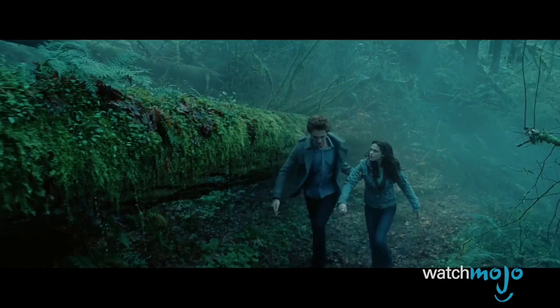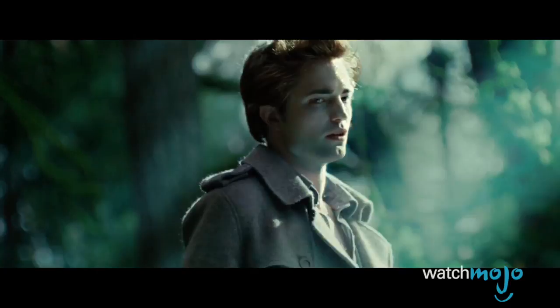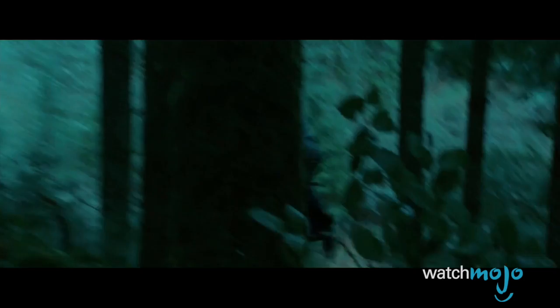You've heard of stunt doubles, but run doubles are definitely a new one. Given all the curious moments in this vampire love story, it was refreshing to see one of the book's most intense moments brought to life so exhilaratingly — except for one distracting detail. As Edward finally reveals his dark secret to Bella, he throws her on his back and makes a mad dash through the woods at breakneck speeds. The speed must have pushed their skin back, however, as one of the scene's cuts shows a piggybacking couple that barely resembles Kristen Stewart and Robert Pattinson.